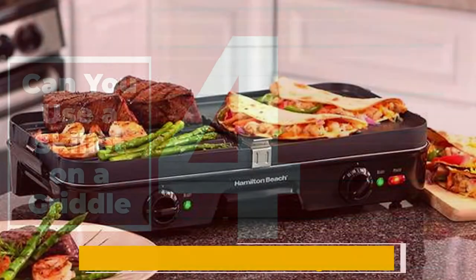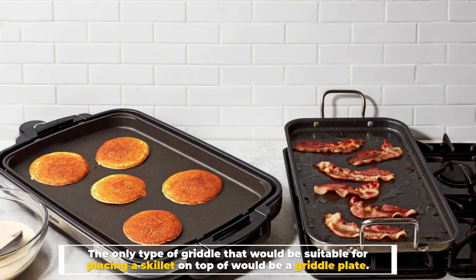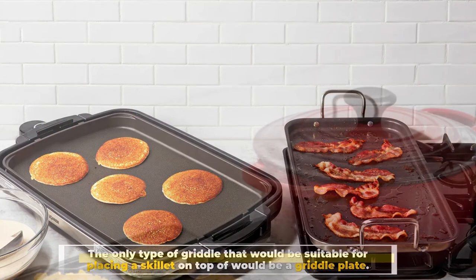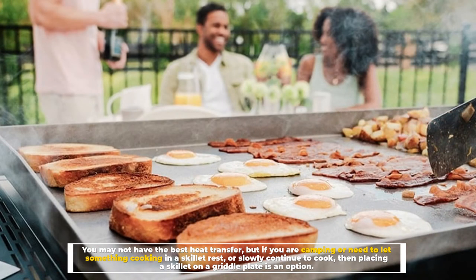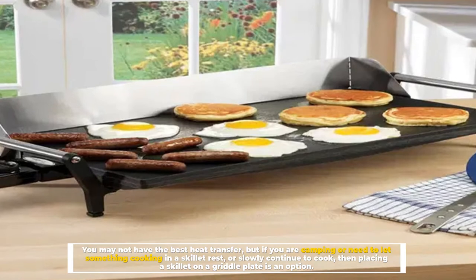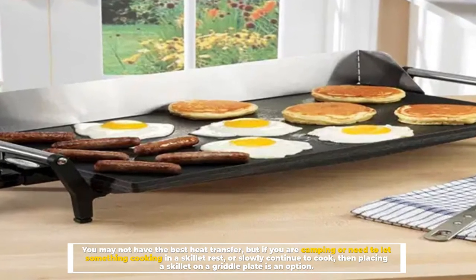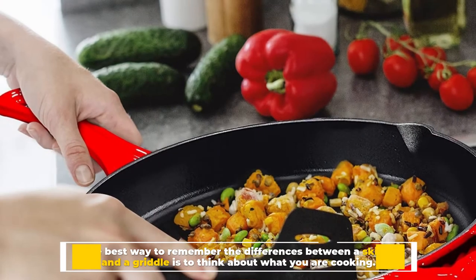Number four: can you use a skillet on a griddle? Depending on the type of griddle you have, you may be able to use a skillet on a griddle. The only type suitable for placing a skillet on top would be a griddle plate — the ones sometimes called flat tops. You may not have the best heat transfer, but if you are camping or need to let something in a skillet rest or slowly continue to cook, placing a skillet on a griddle plate is an option.